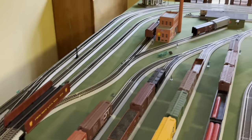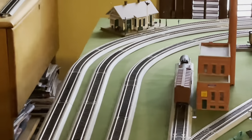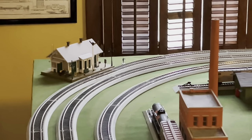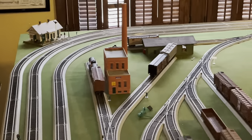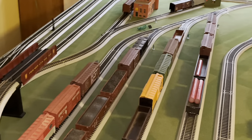Over in the corner is Danbury Depot — hence the name Danbury Flyer. That's another Woodland Scenics kit; you can get it with or without lights. Mine is without lights, but I plan to upgrade it.